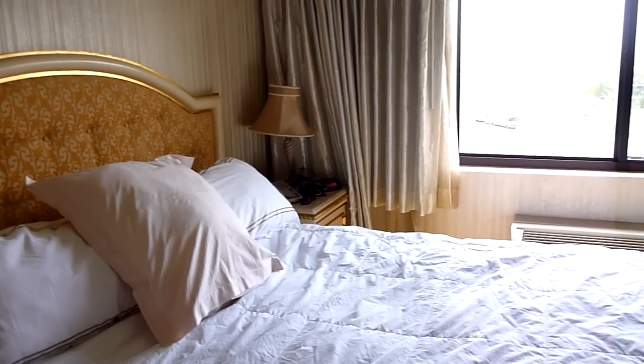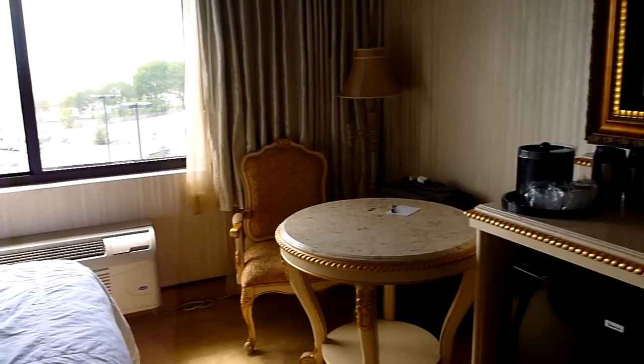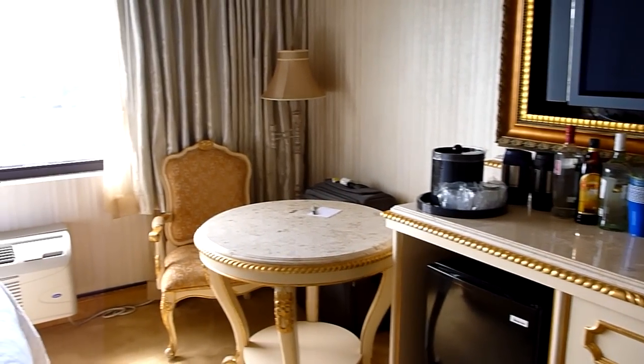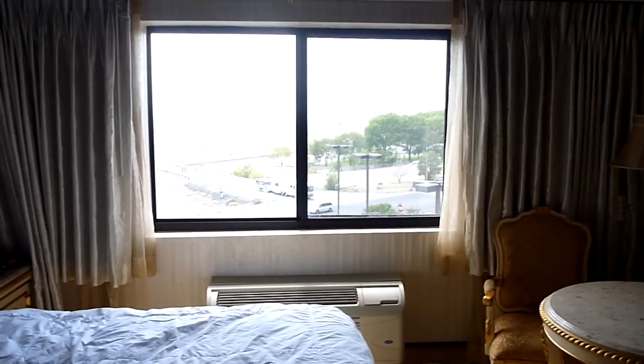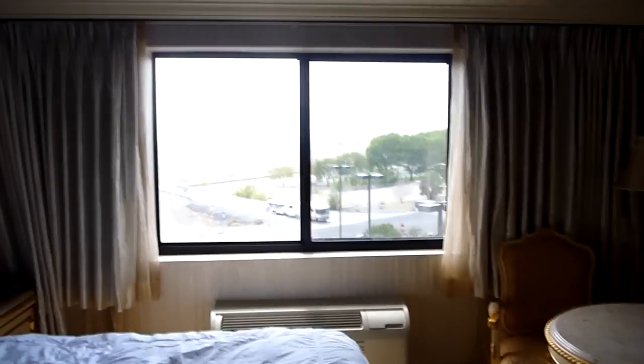But all in all, we seem to be happy. So that's my review of room 4592 at the Peppermill Hotel and Casino in Wendover, Nevada. Happy travels everybody.